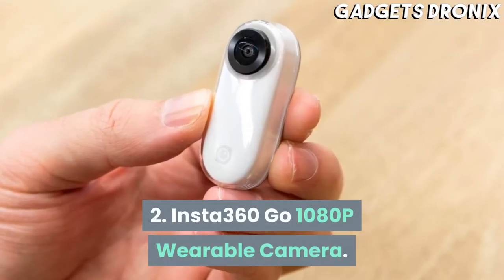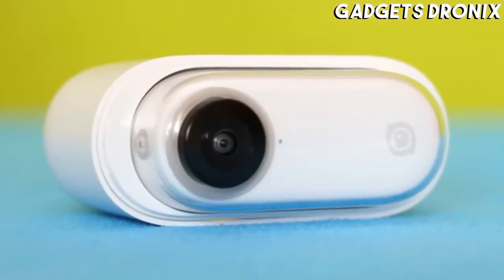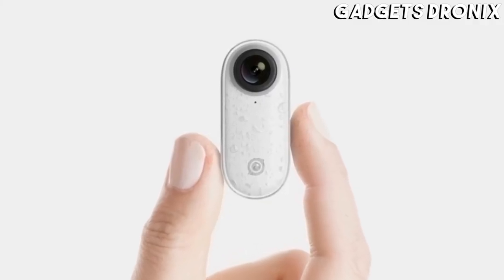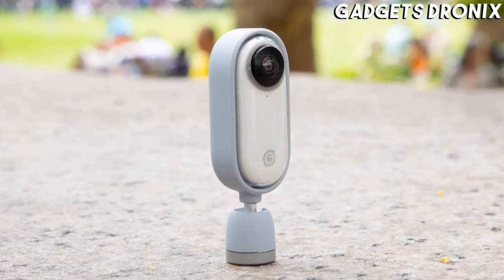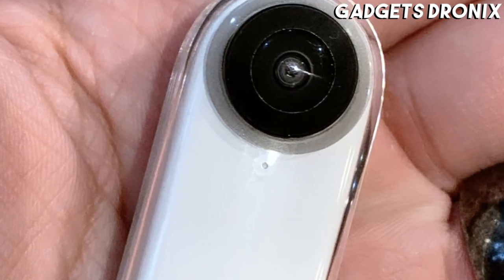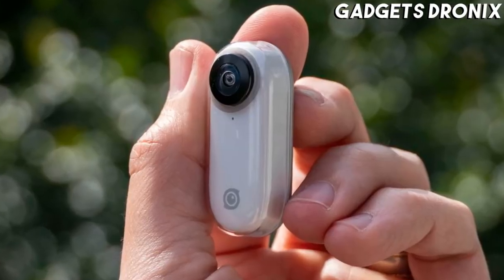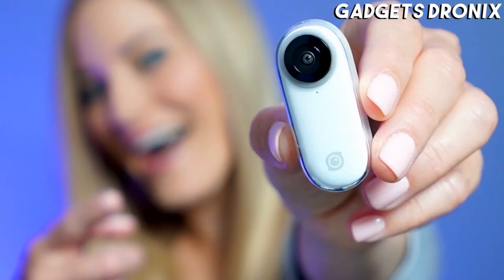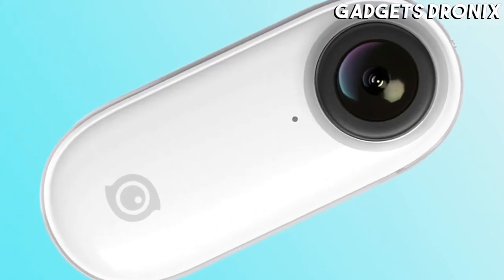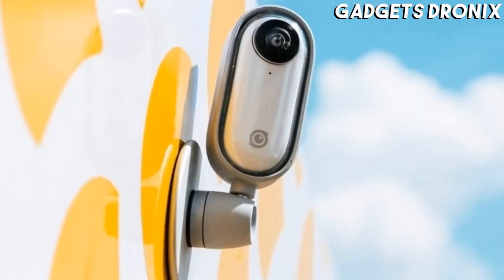Number 2: Insta360 GO 1080p Wearable Camera. The Insta360 GO is a tiny camera that's about the size of your thumb, and it weighs a mere 0.65 ounces. It's water-resistant and comes with clips to attach it to practically anything, whether it be a tripod, your dog's collar, or a hat. There's also a sticky stand that you can use to mount the camera and a magnetic pendant that allows you to wear it like a necklace. This camera offers proprietary stabilization tech to keep your footage nice and smooth. It records high-definition video with just the press of a single button and has 60 minutes of battery life.